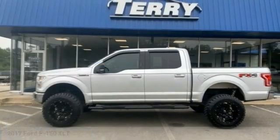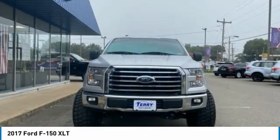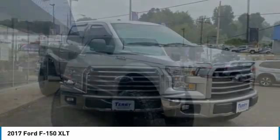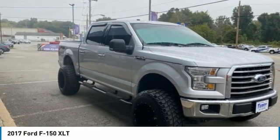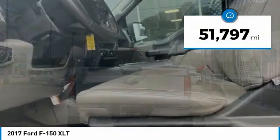Make a great choice today with the 2017 F-150. A Ford F-150 knows how to handle any situation. It's built to follow orders, no whining. This vehicle has less than 55,000 miles.